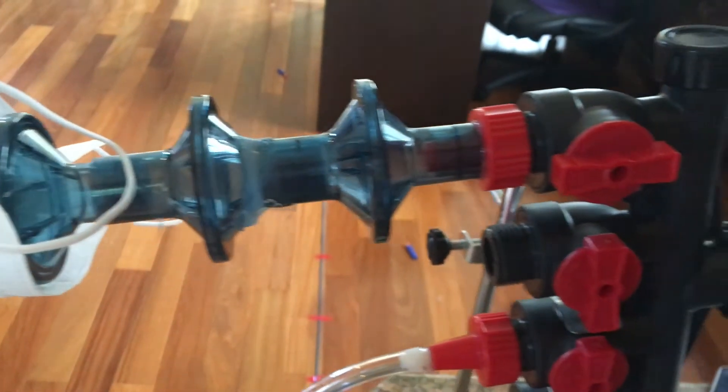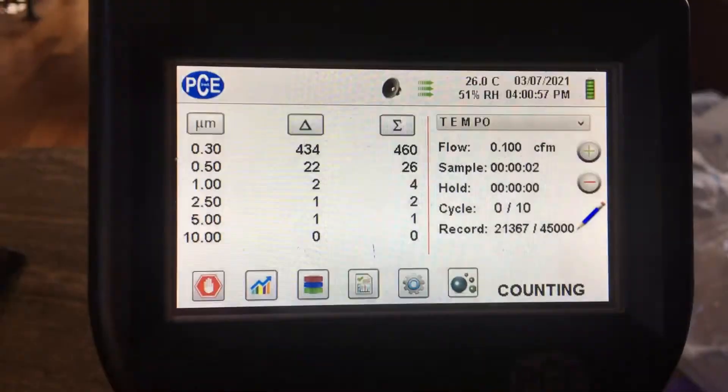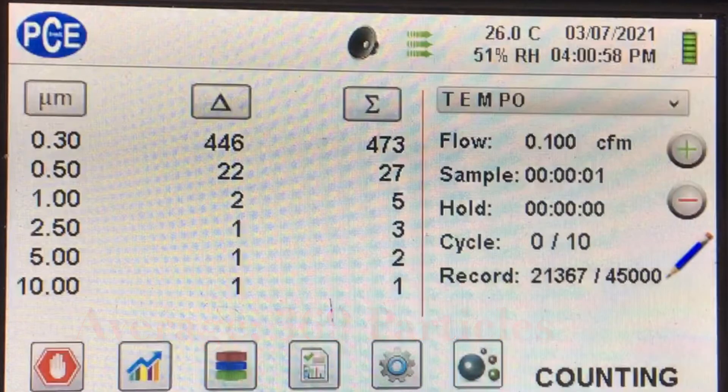This is a video of us testing the air going through one of these nanomasks, and we averaged approximately 369.3 micron particles over 10 trials through the nanomask.